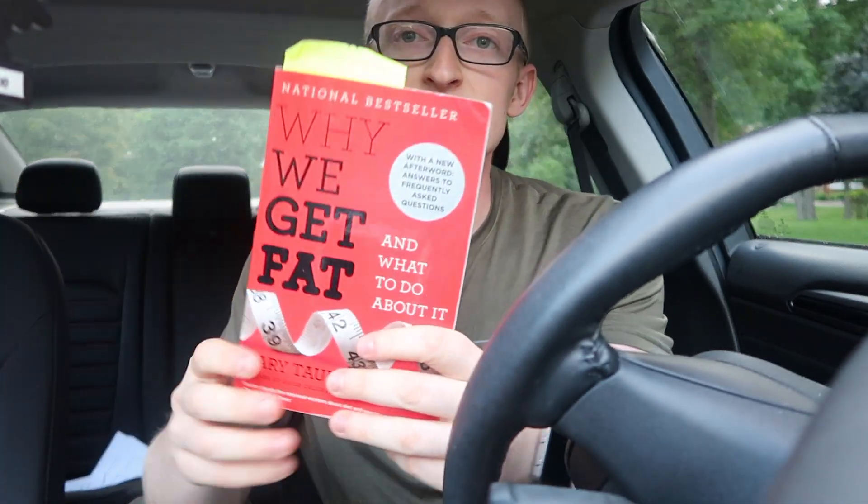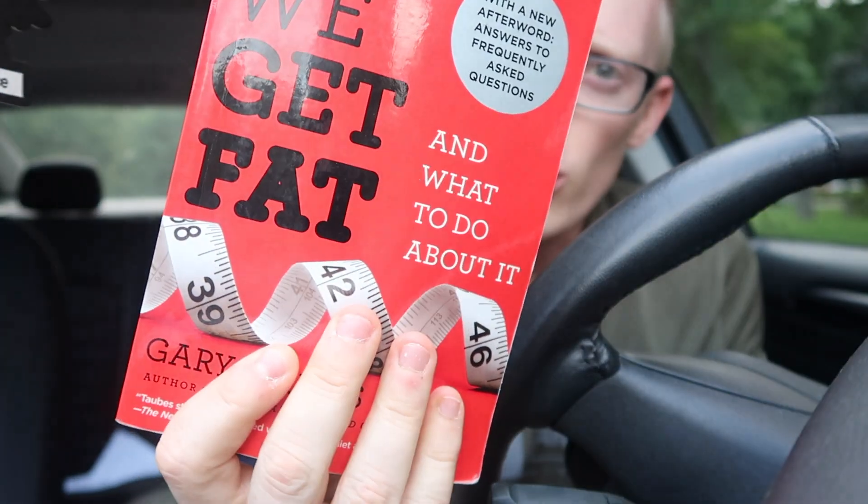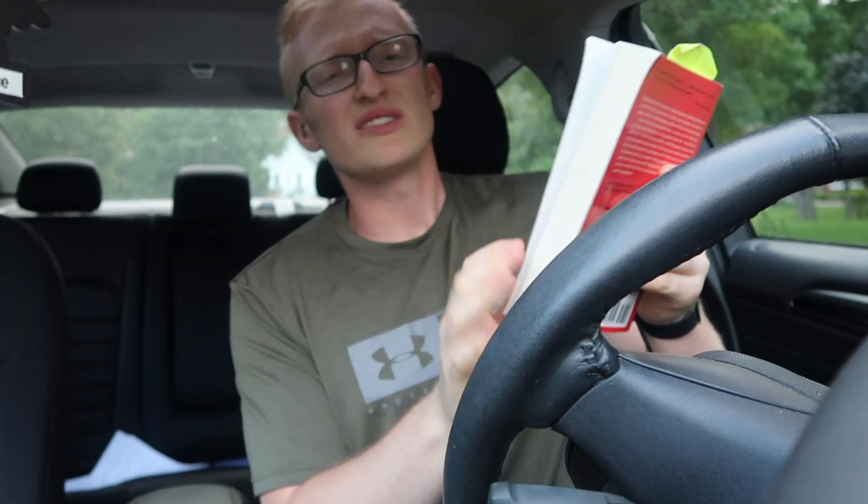I've been trying to reconnect with reading a little bit. The current book I'm reading is "Why We Get Fat and What to Do About It." It's been a fantastic read so far — it really enforces the concept of keto, which I talked about in video number three. If you haven't seen that video yet, go back and check it out. That was probably my favorite video I made because it really went in depth into the science behind the diet.